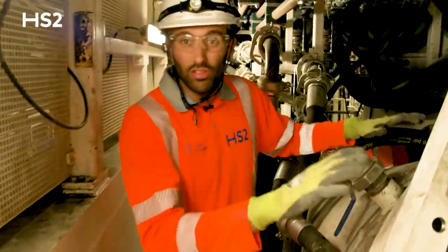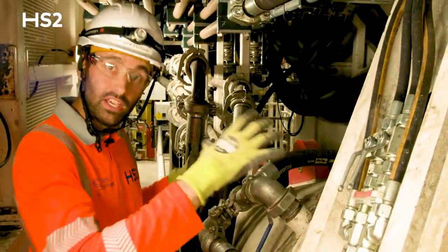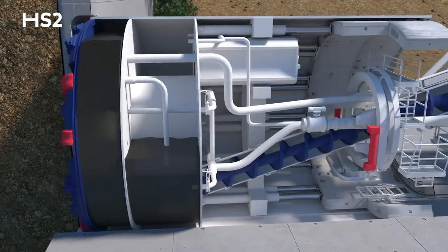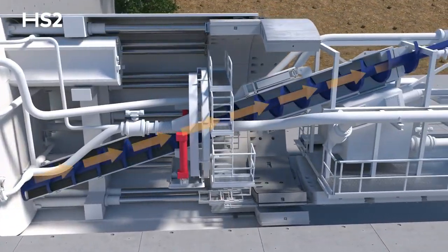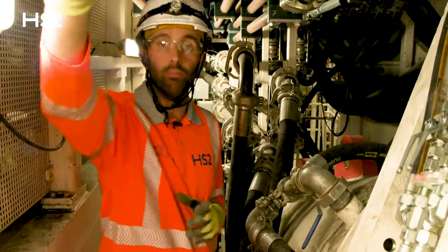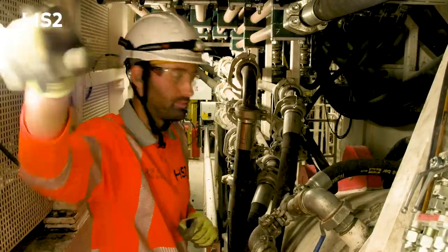We are now next to the screw conveyor. This is the screw that picks up all the material from the excavation chamber straight into the big box behind us, where we mix it with water before pumping it with the big pump we saw a few minutes before.